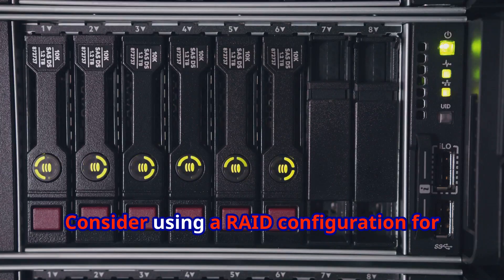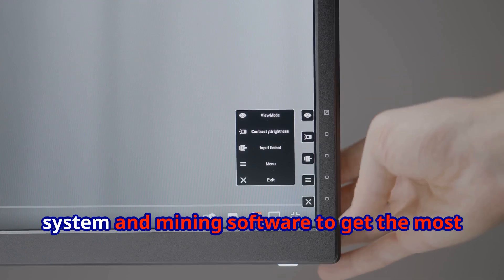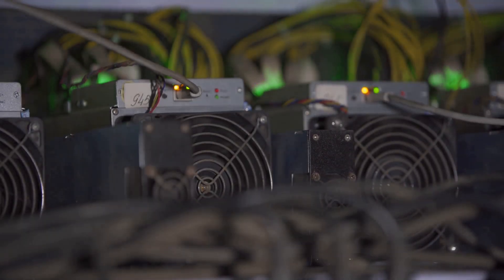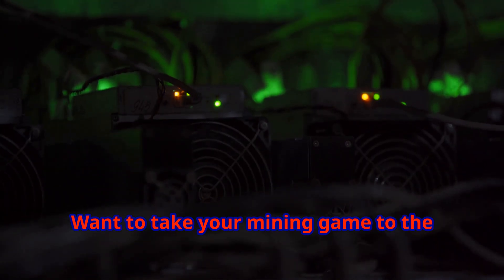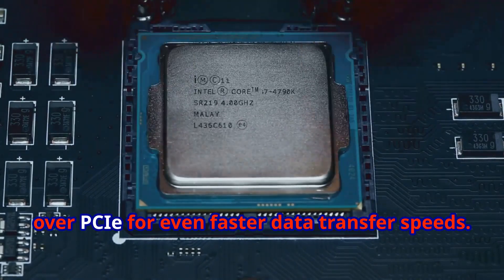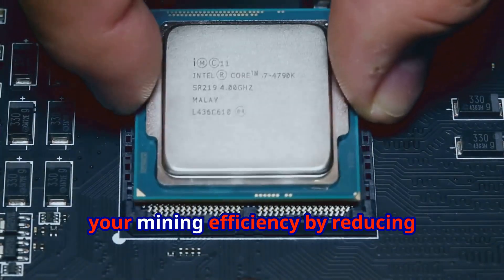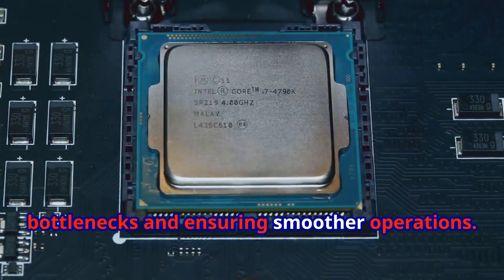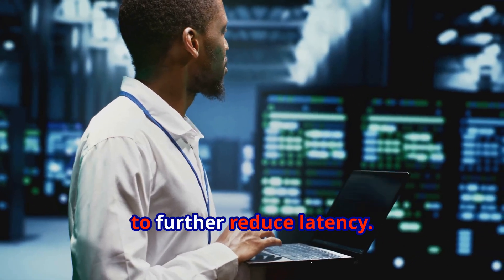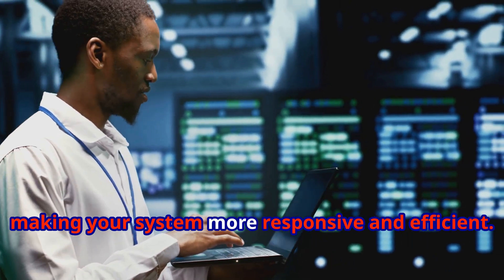Once you've got your SSD, setting it up is a breeze with the right tools. Consider using a RAID configuration for increased performance or redundancy. You can also optimize your operating system and mining software to get the most out of your NVMe drive. For advanced users, explore NVMe over PCIe for even faster data transfer speeds — this can significantly enhance mining efficiency. You can also look into NVMe SSD caching to further reduce latency and optimize read/write speeds.